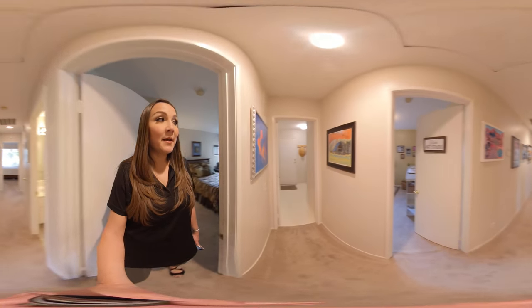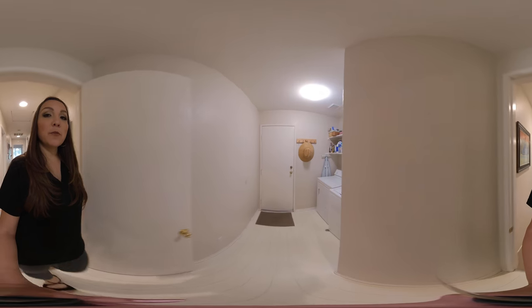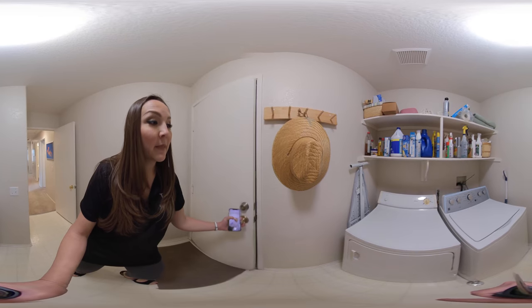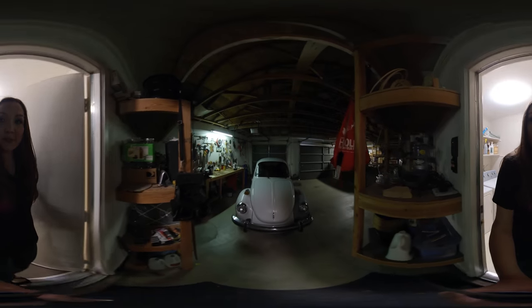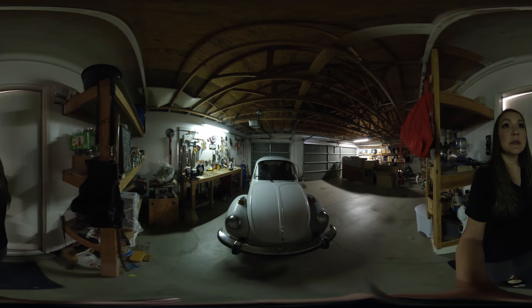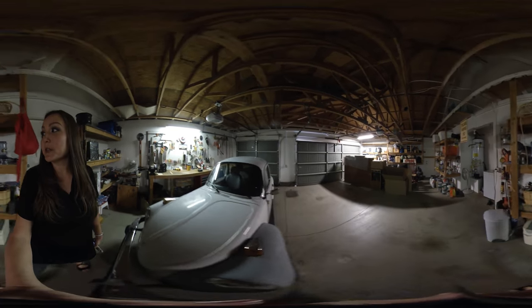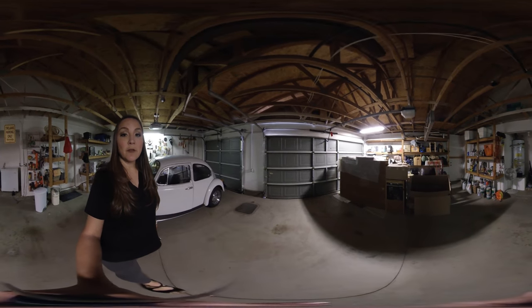So you can park both cars in there and have extra space. We're walking through the laundry room area right now. You have finished walls in the garage and your three-car garage. A lot of space in here for both of your cars and for some storage as well.